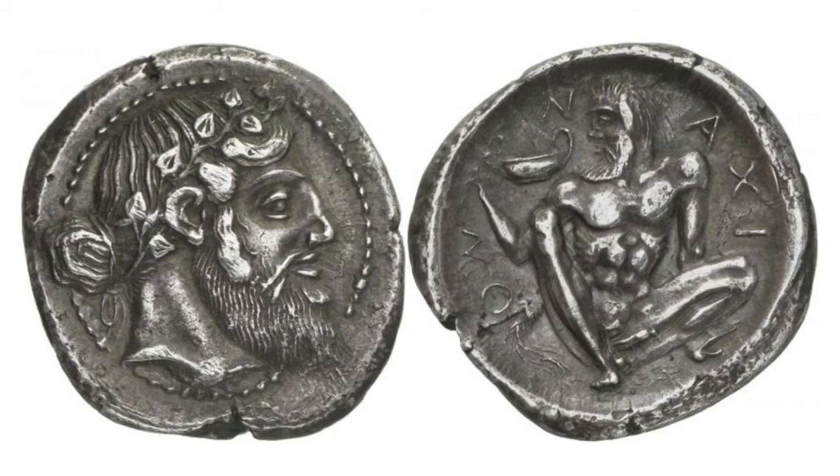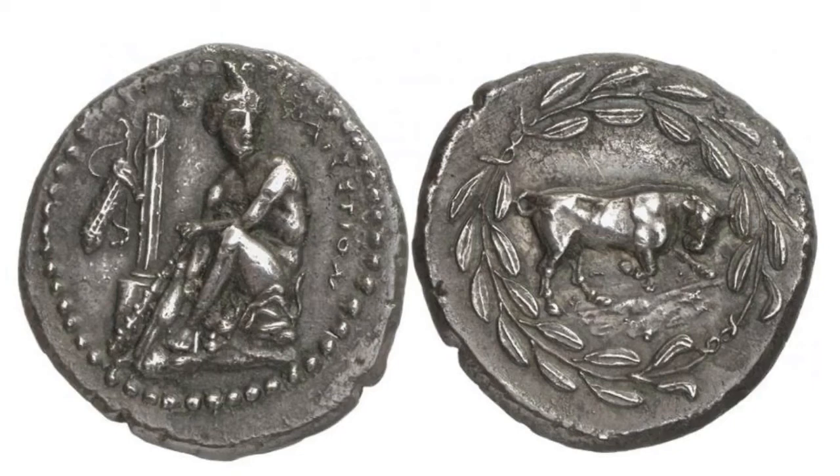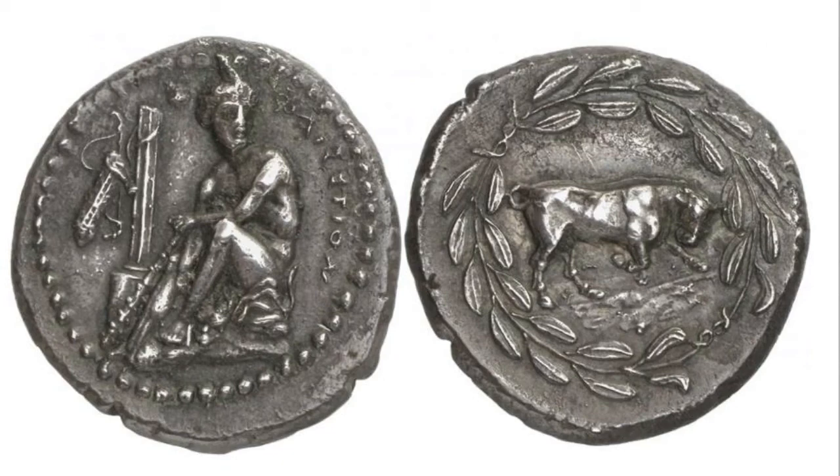This is a beautiful tetradrachm of Naxos. It brought 691,000 pounds at a British auction. The final example is also from Naxos and brought the same amount — 691,000 pounds. This is in fact one of the most sought after ancient coins, and there are only a few that pop up on the market each year.